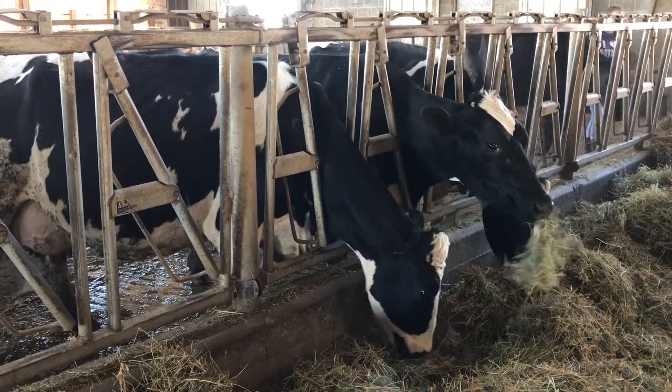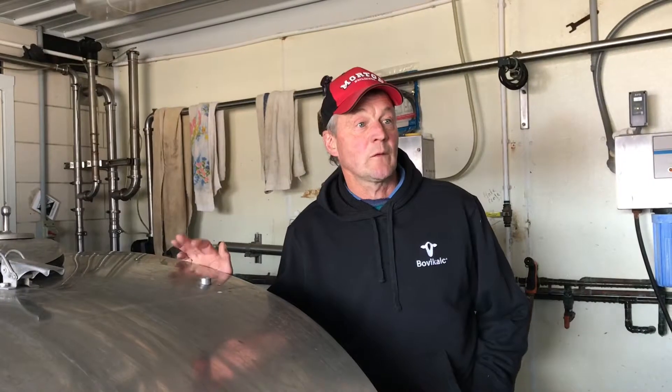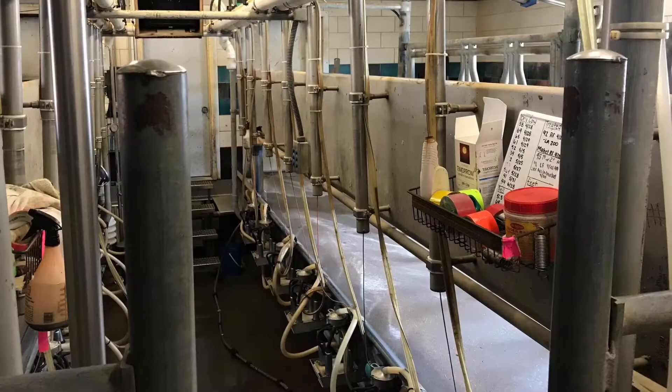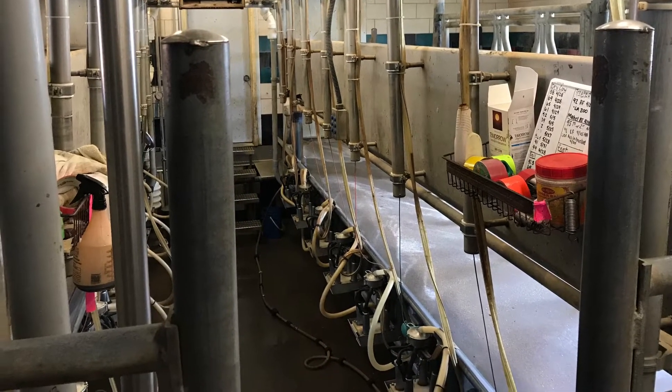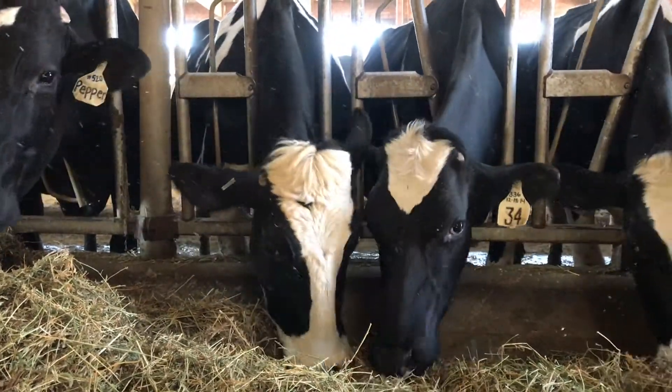A lot of my hours in the day were spent hauling manure. If somebody takes over the dairy farm, they're going to have things a lot nicer than I did. Because there's a parlor here now. There's a manure storage facility. Yeah, a lot of things that I think a lot of people would like to have.